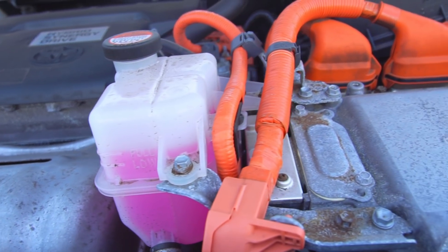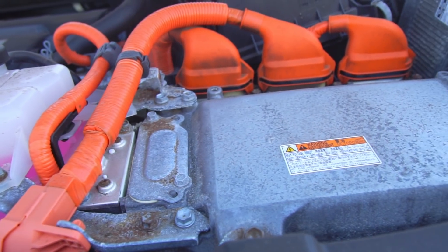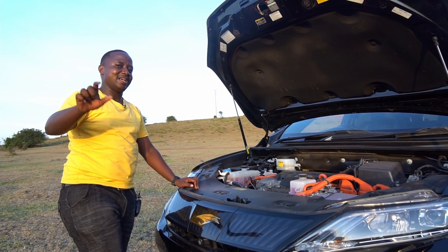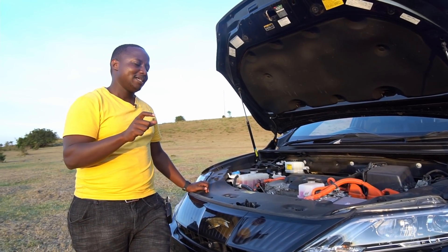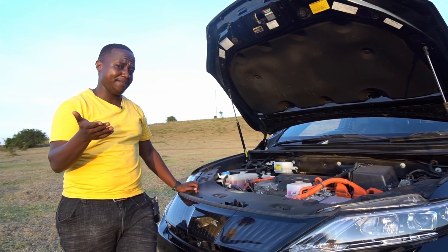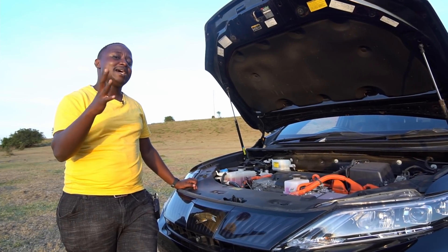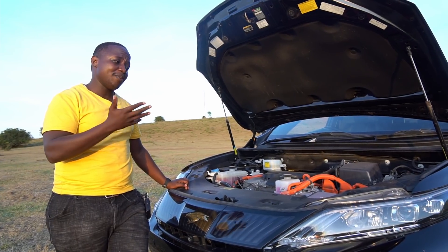Then you have the battery for the Hybrid Synergy Drive up there. Now, is the Toyota Harrier a mild hybrid or a full hybrid? This one is a full hybrid, because it can run on the electric motor independently. The hybrid system means it's very economical on fuel — this vehicle can give you up to 18 kilometres per litre. For a crossover SUV, that is very good fuel economy.